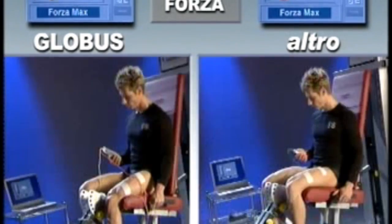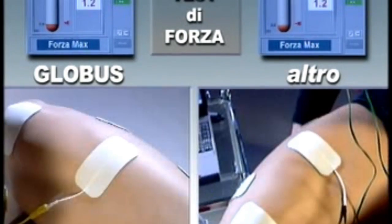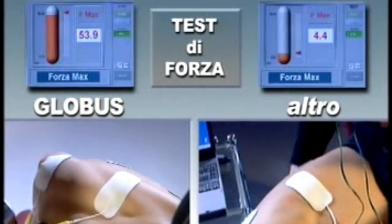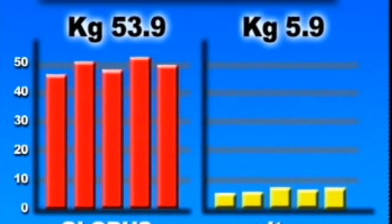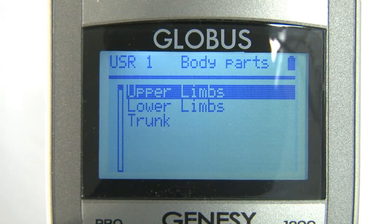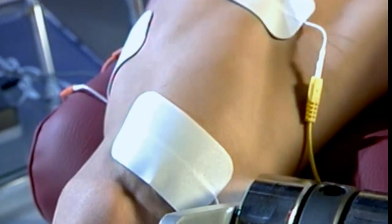All high-level athletes regularly utilize electrical muscle stimulation to attain maximum sport results. Electrical muscle stimulation, by triggering a powerful muscle contraction, causes extraordinary training effects that quickly and in a lasting way increase the athletic capability of athletes in every sport discipline, from soccer to track and from ski to triathlon.